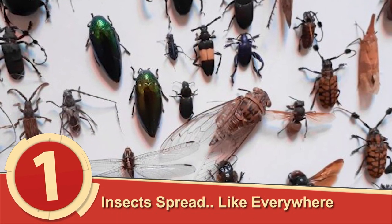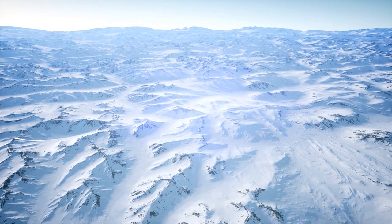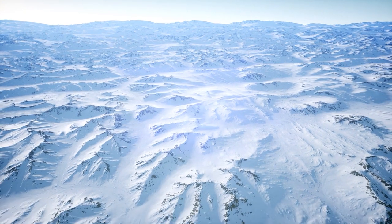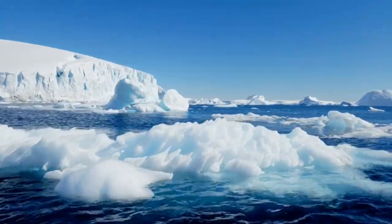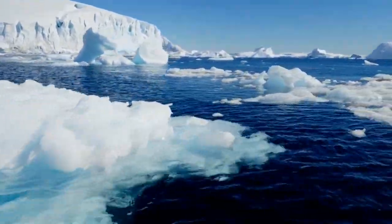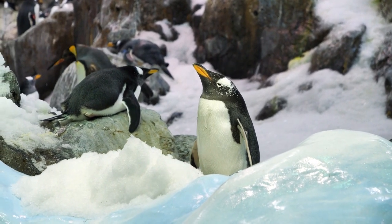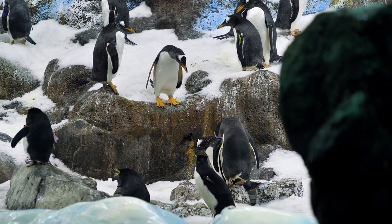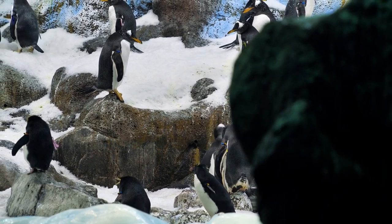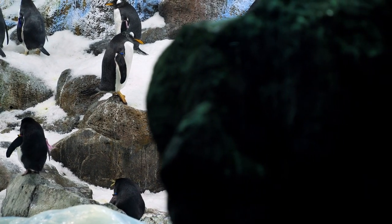Number 1: Insects Spread Everywhere. Insects are all over the planet, though much less so in Antarctica. One species has managed to adapt to the extreme conditions of the southern continent — a wingless midge called Belgica antarctica, and it's the only known insect on the continent. Interestingly, it survives off of the bacteria found on penguin poop. To survive, it has evolved to have a dark complexion to soak up as much sun as possible, and hibernates for long periods of time to avoid winters where temperatures drop below minus 40 degrees Celsius.